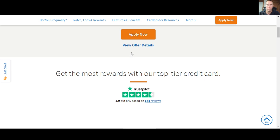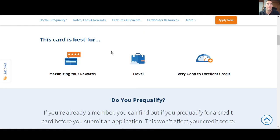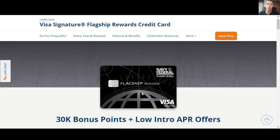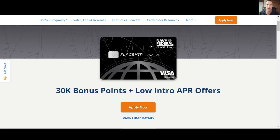They do typically pull TransUnion when you apply for a credit card. I've seen a couple data points of people getting pulled for Equifax, and one subscriber recently said they got pulled on Experian, which is something I had not heard — so it sounds still pretty rare but it is possible. This card is best for maximizing rewards and travel, and they want you to have very good to excellent credit. Also, if you get approved for this, you need to be approved for at least a $5,000 minimum — it's a Visa Signature flagship card. If they cannot approve you for at least $5,000, you're not going to get approved for this credit card.